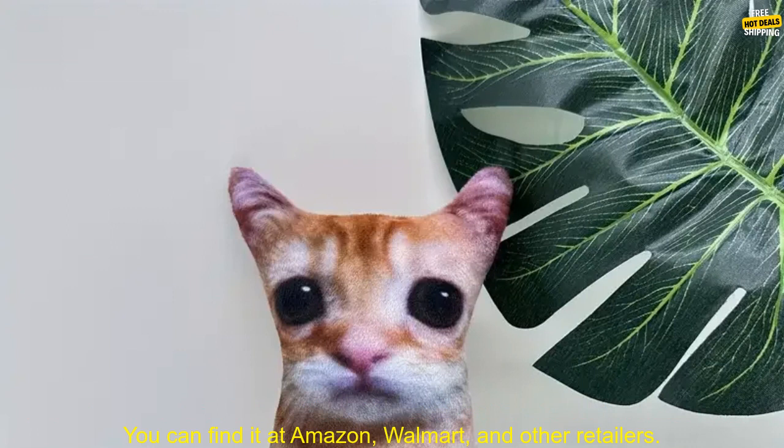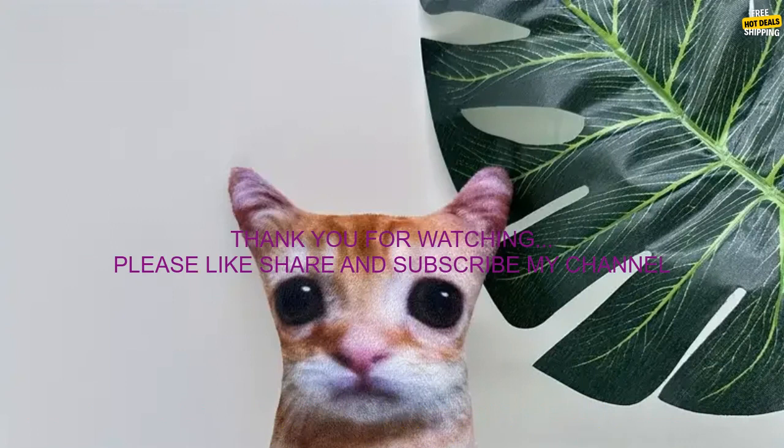The Elgato Cat Plush is available for purchase online and in stores. You can find it at Amazon, Walmart, and other retailers.